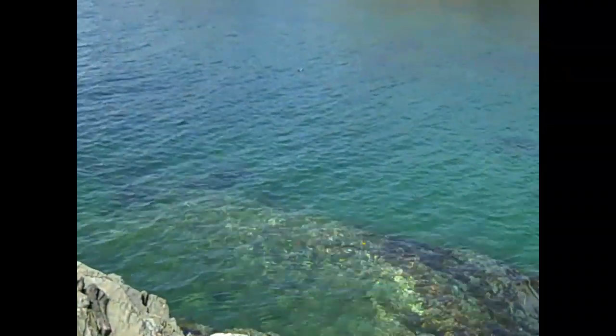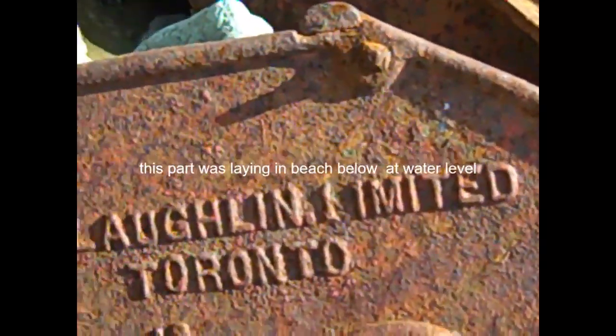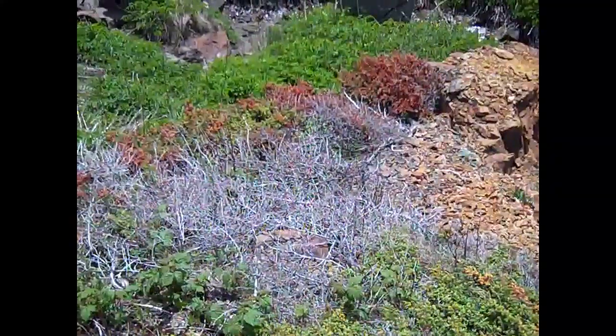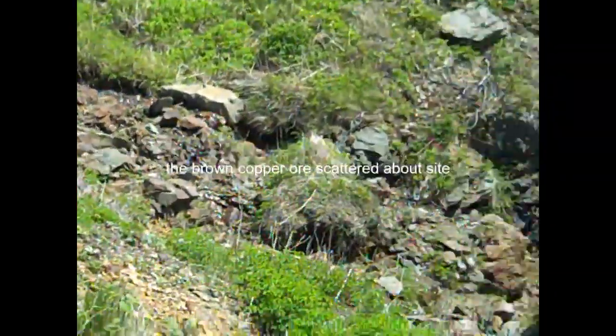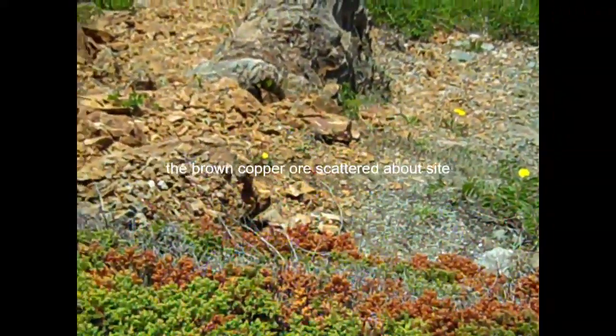We got a seabird right there. JJ McLachlan Ltd Toronto. Obviously copper here in the cliffs.